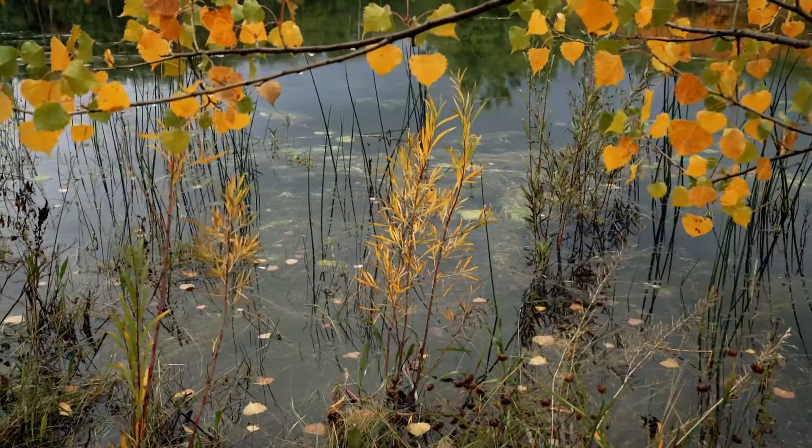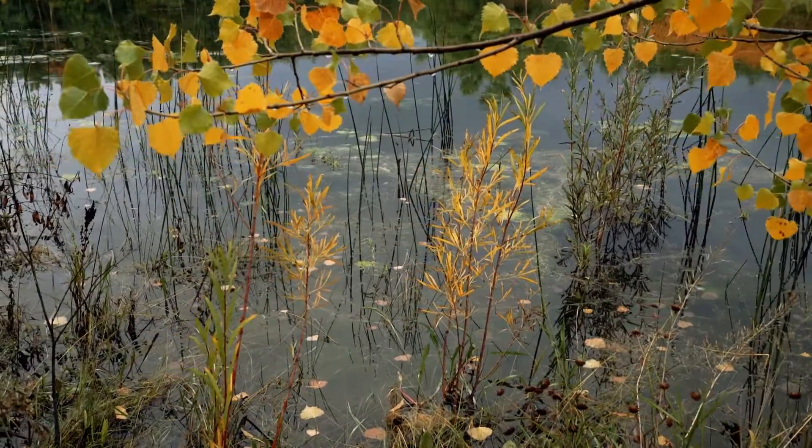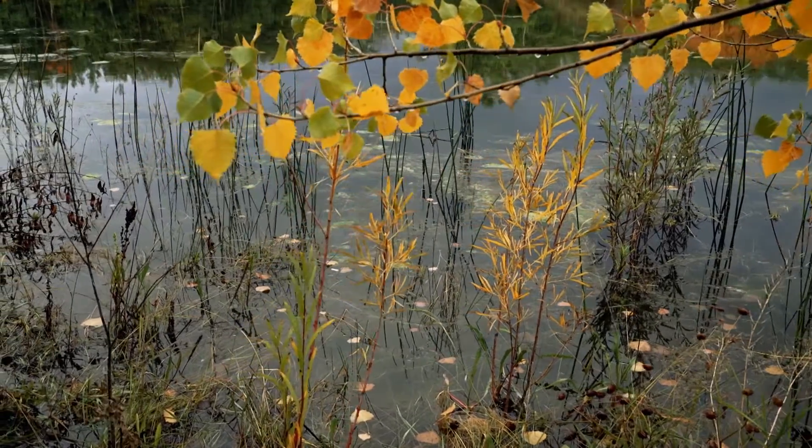People want to be near and experiencing water and nature, and in Harmony we have this really unique opportunity to have the homes and the places we live in be right next to and intertwined with these areas.